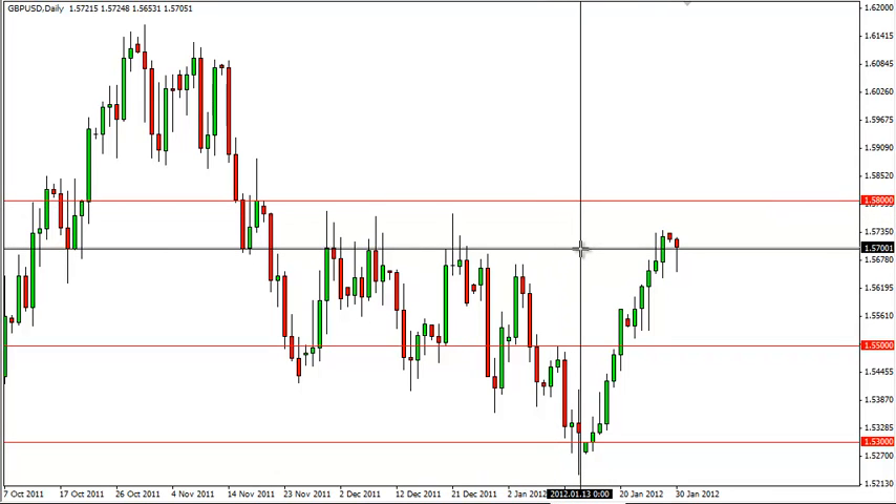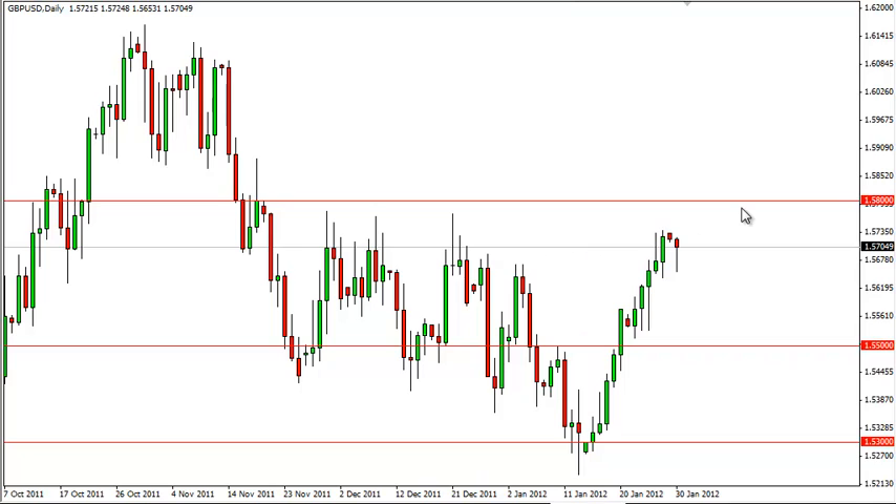It looks like we have broken above that zone and now we're going to make a run towards 1.58. Because of that, we feel that although the market is trying to grind higher, one has to wonder how strong this really will be. This sets up a couple of different possible signals.